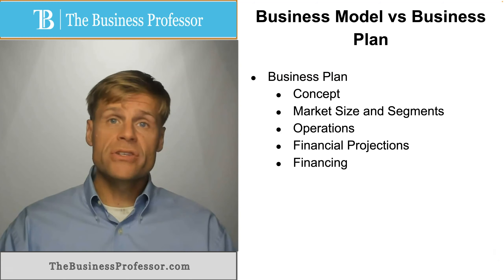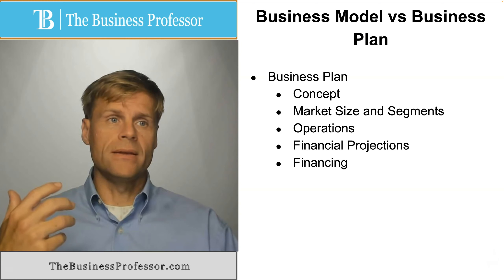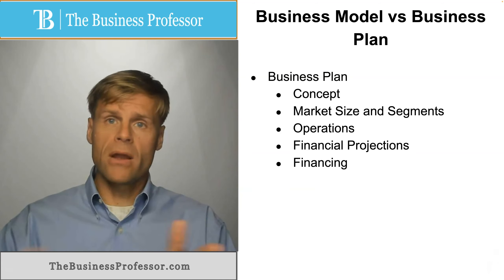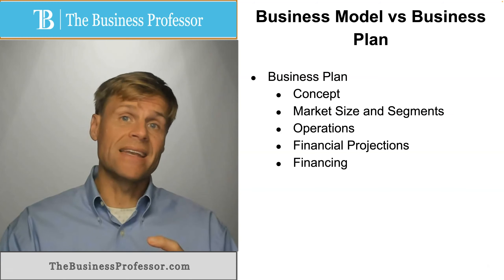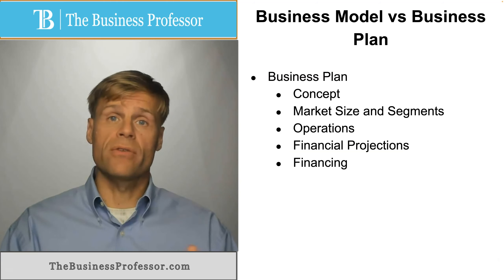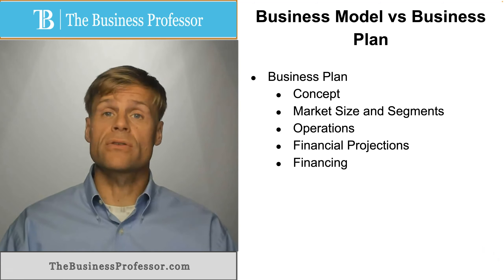Then there will be projections about the revenue potential, or the thoughts about what revenue will occur and when over a given time period, and the cost drivers that happen — the fixed costs and variable costs that take place along the growth of the business venture over a given time period. Business plans generally look out as much as three years.